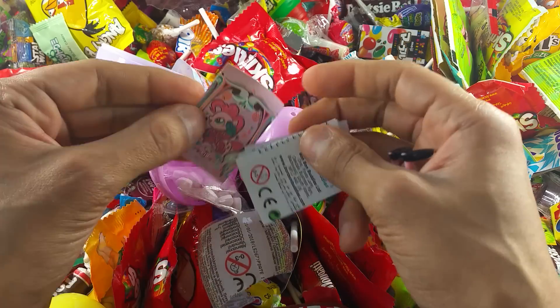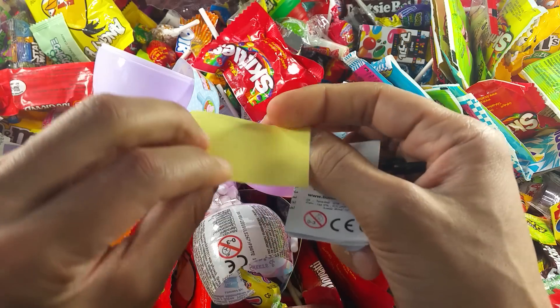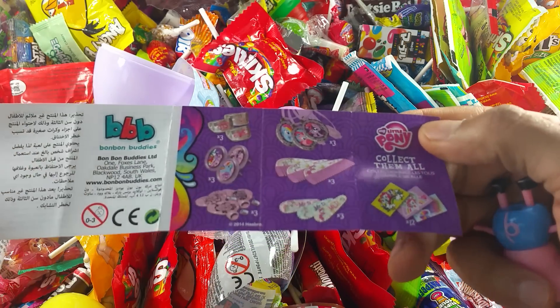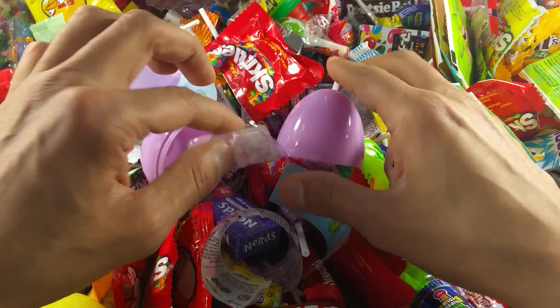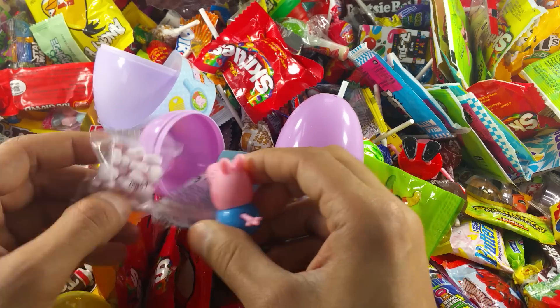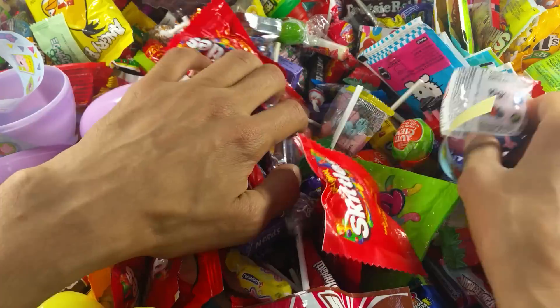Some flyers again and some stickers. Nice sticker of Pony, and this is the flyer — we can collect all of them. And some yummy candies! Let's go hunt for some more, George. Shall we?